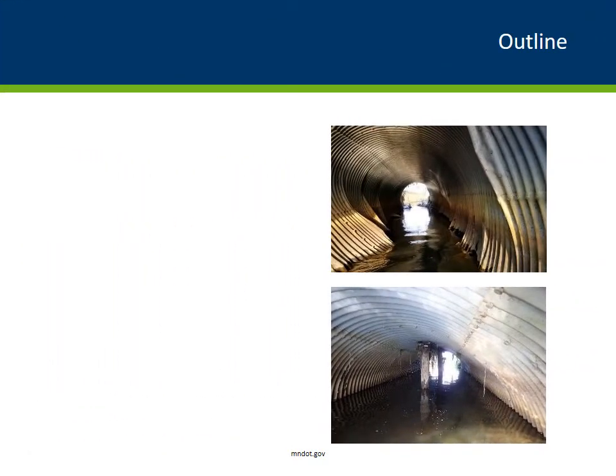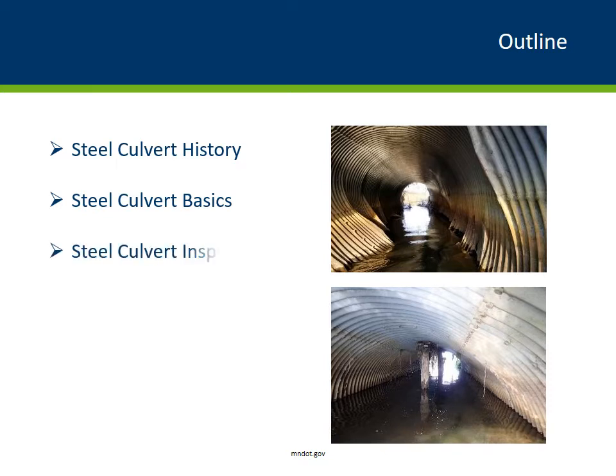This presentation will cover the history of steel culverts, the basic geometry, physics and design behind steel culverts, the important and unique inspection requirements, and to briefly touch on the load rating aspects that are evolving across the nation.